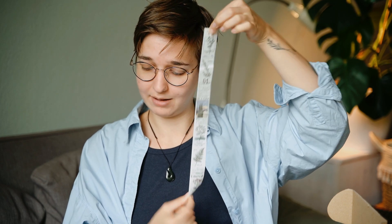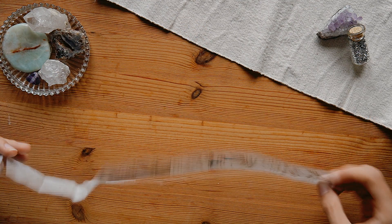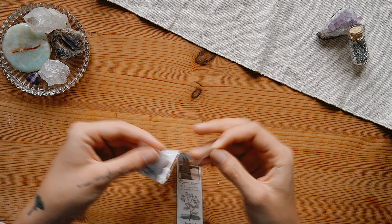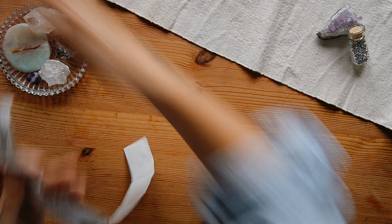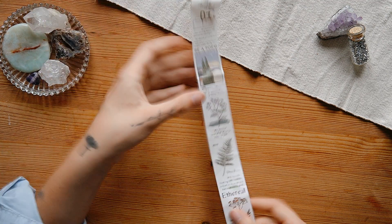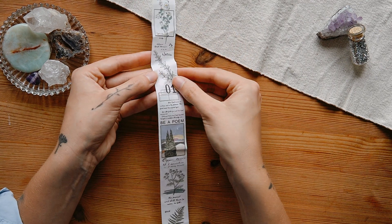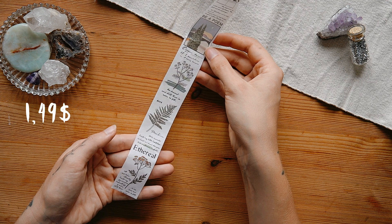Next we have another washi tape-like piece of paper — it came as a single strip, about 30 centimeters long, where you also have to cut out the different motifs. Unfortunately it got a little damaged in transport. It has some bigger printed words and a few leaf natural illustrations. I can probably use some of that, but it's also not something I would have chosen myself. I think I saw a similar product for around $1.99, so I'm not sure it's really worth it.